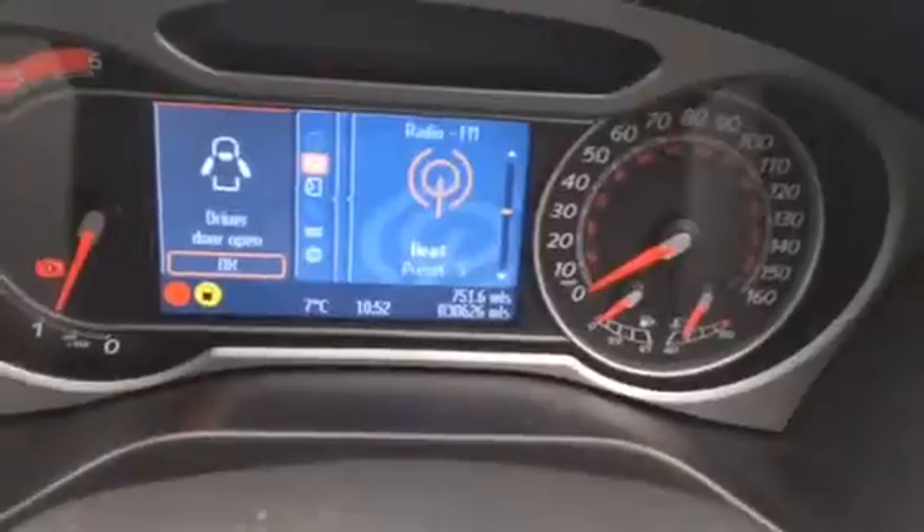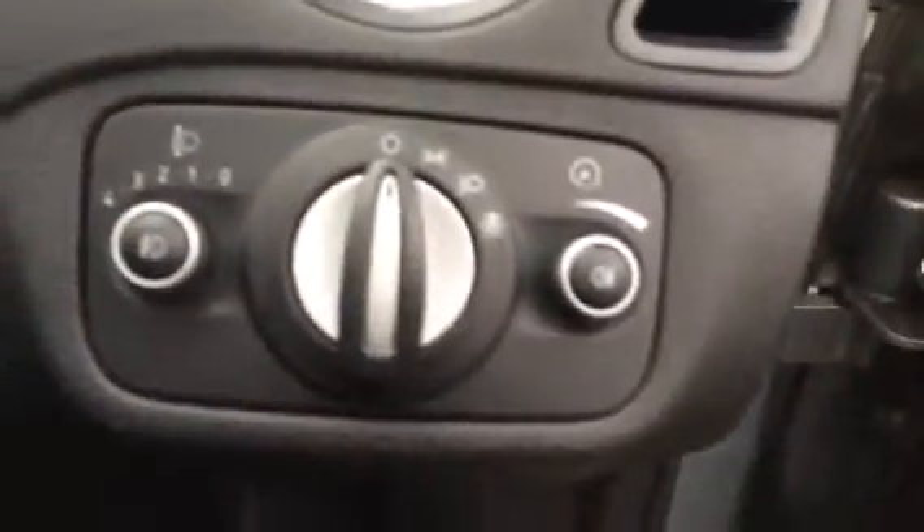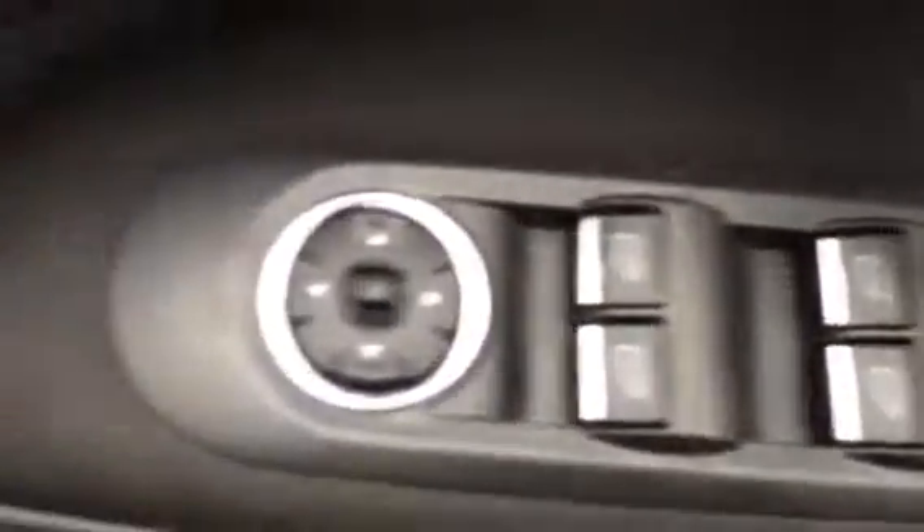The car's just done 30,000 miles and it's got full service history. As you can see, the back is very clean as well. It's got cruise control, front and rear electric windows, and electric mirrors. Really, really is a nice example.